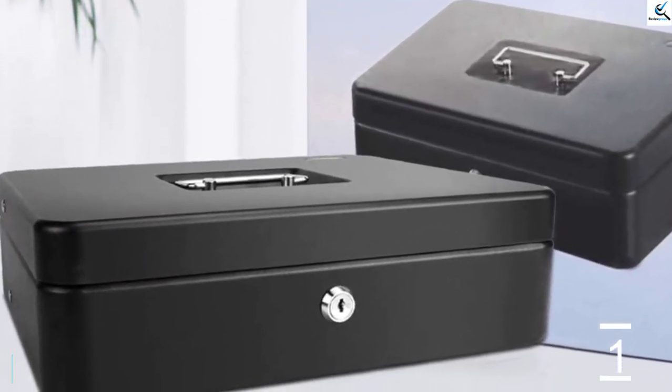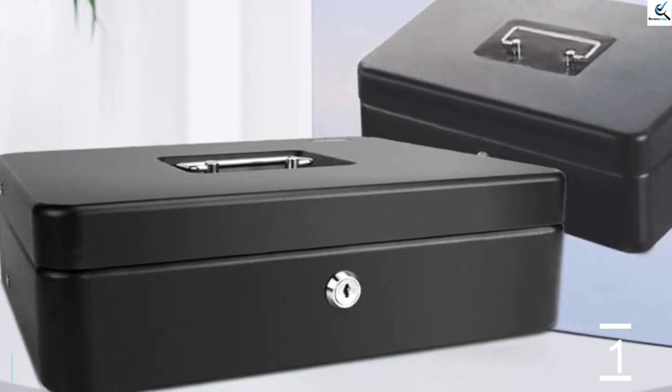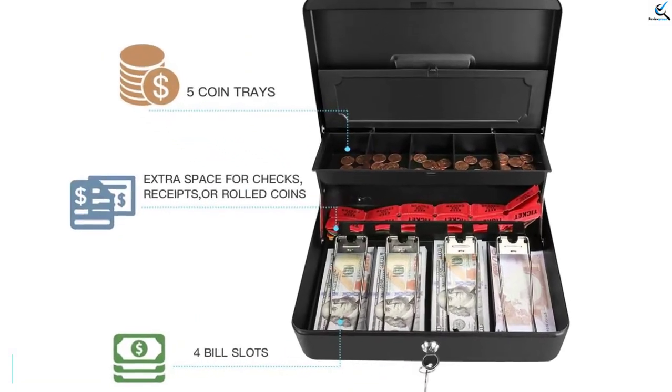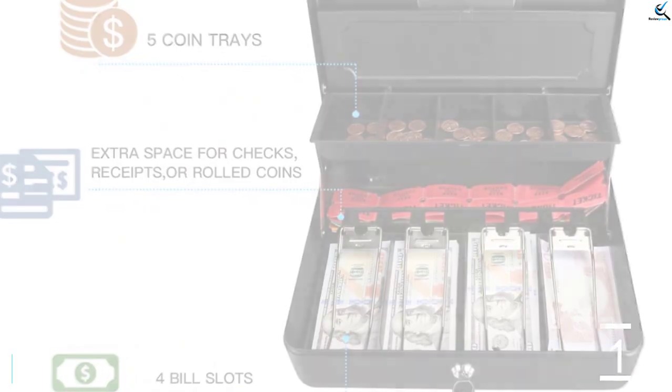The Steel Cashbox with Money Tray helps you keep your cash organized and safe. The Money Lock Box is perfect for sales booths, yard sales, farmers markets, stores and more. The cashbox also has a security slot for using a computer cable lock.